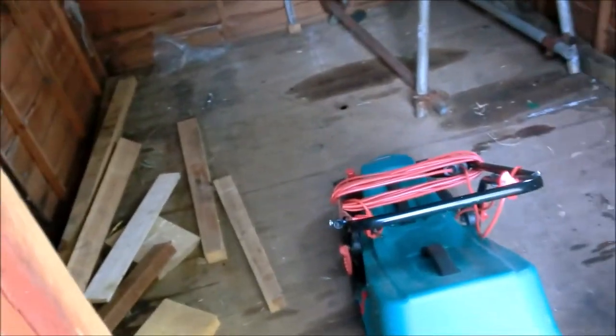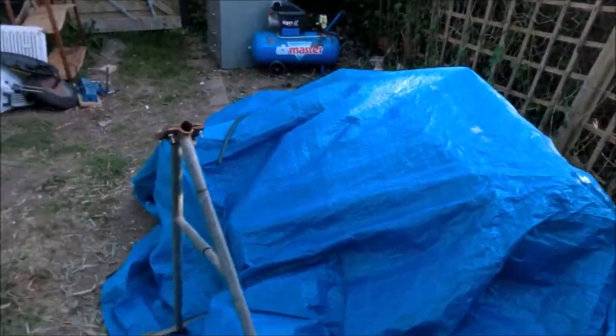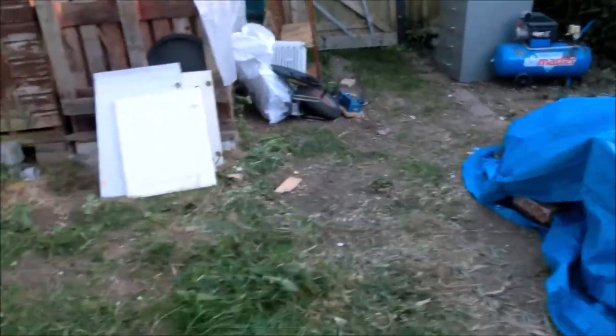Day 3 of Shed Blitz and the shed is empty apart from a few bits of wood, a liner, and some DPC that came to bed. There's a giant heap of rubbish that we've covered up because I don't want it wet in the car.